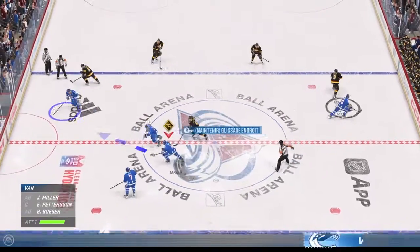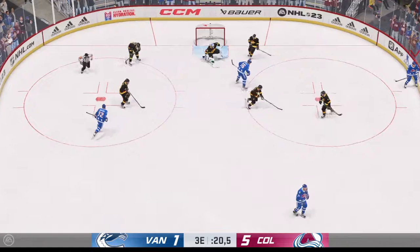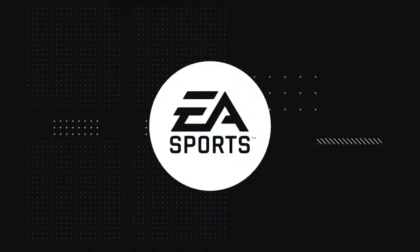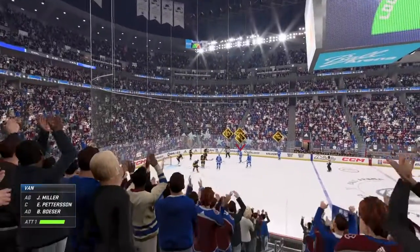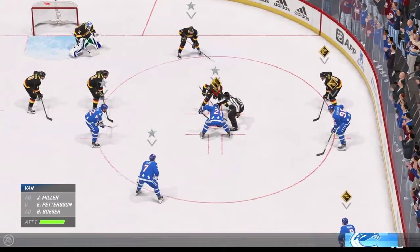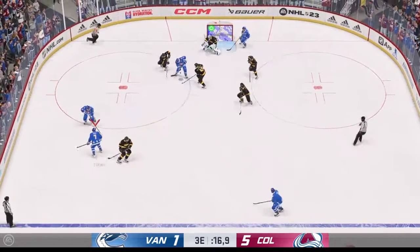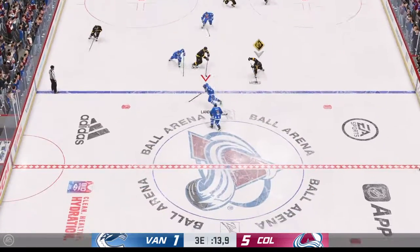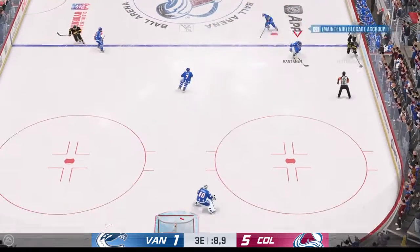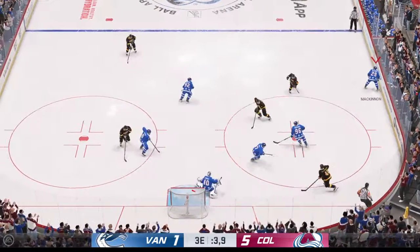Face-off here in the neutral zone and we are back underway. Takes a shot — stops him! McCarran's able to deliver the puck to the net. He's been out with an injury, so I wondered if he was going to be able to be sharp in his first game back. The centerman right into position, and momentum on their side as they win the draw here inside the offensive zone. The fans are on their feet recognizing a solid victory here in front of them. And there's a shot!